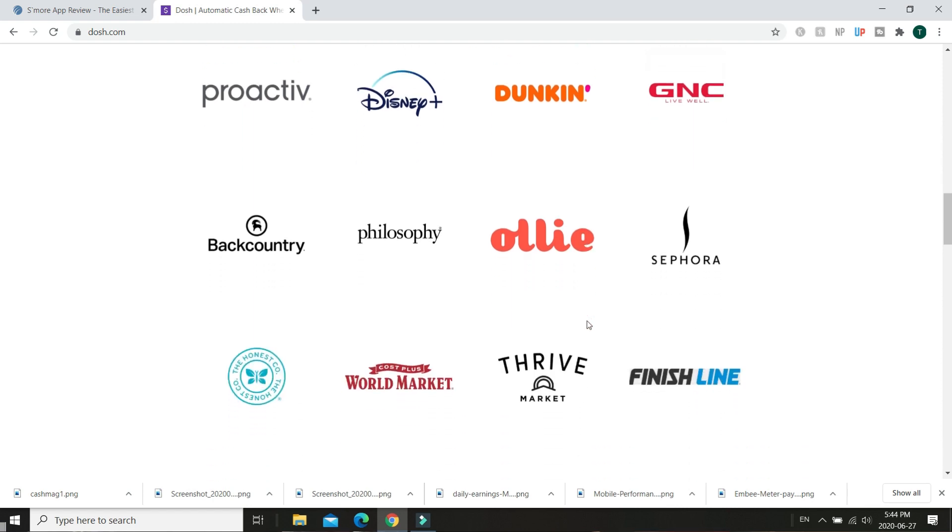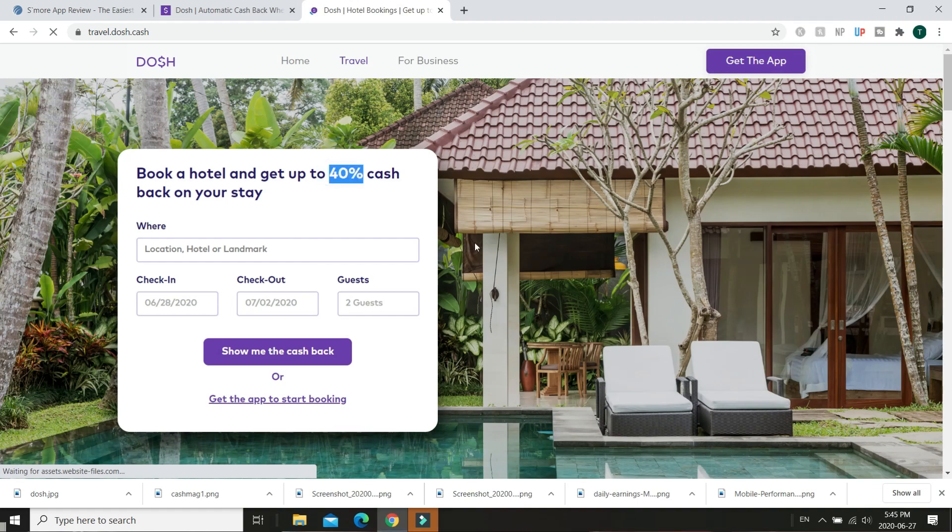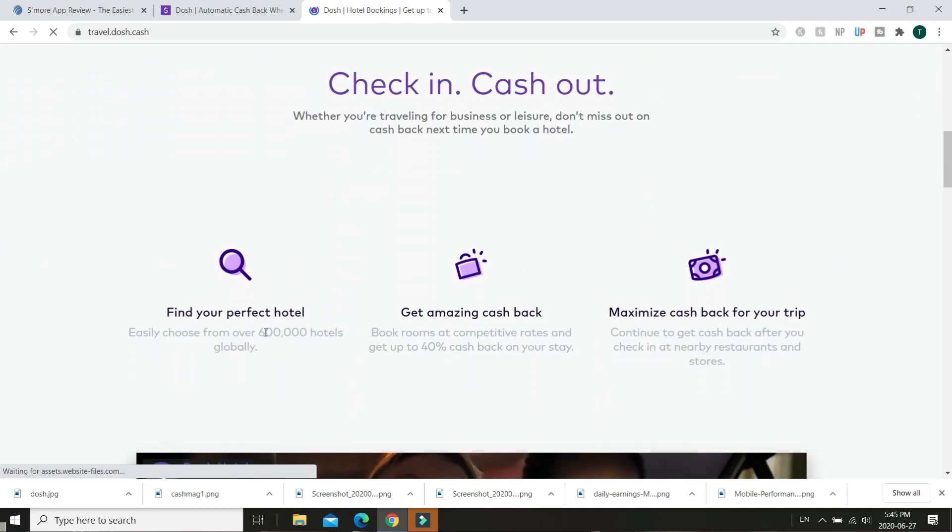Dosh works with thousands of retailers and over 100,000 stores in the United States. Most stores pay between 1 to 2 percent cash back, although some pay 4, 5 percent or even higher. Popular partners include Walmart, Pizza Hut, Sephora, and Dunkin' Donuts. The only downside is you need $25 to cash out, via PayPal, Venmo, or direct deposit. Reaching $25 through cash back will take time, but you can also shop online directly through the Dosh app, or book hotels through Dosh Travel and earn up to 40% cash back across over 600,000 hotels worldwide. If you live in the United States and do a bunch of shopping, this is definitely worth checking out.